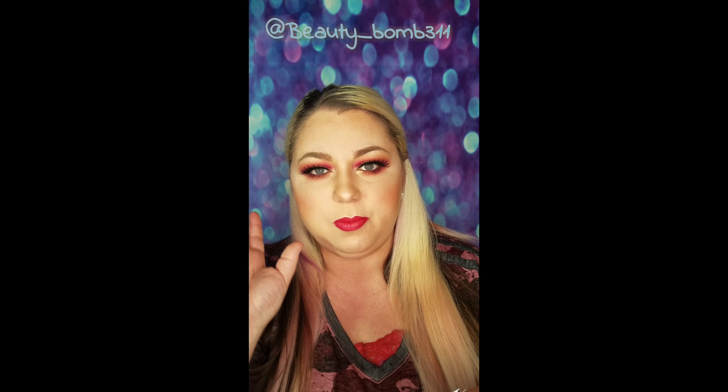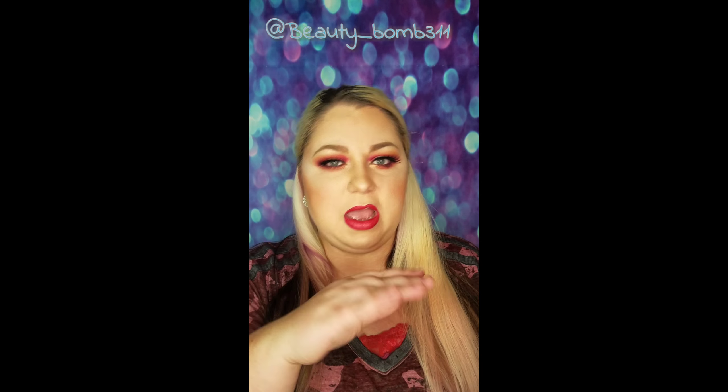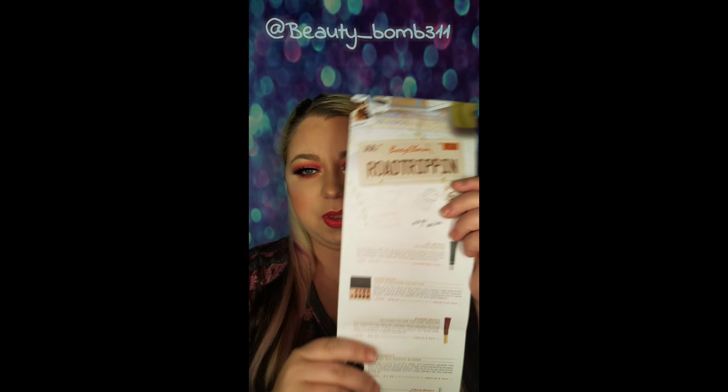Just so you know, BoxyCharm is $21 a month, and you get basically full-size, high-end type products — about $4.25 worth. You might get kind of a drugstore level every once in a while, but most of the time it's high-end stuff. And this month's theme is road-tripping.